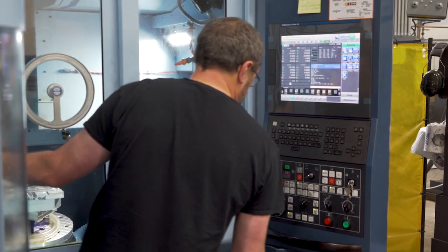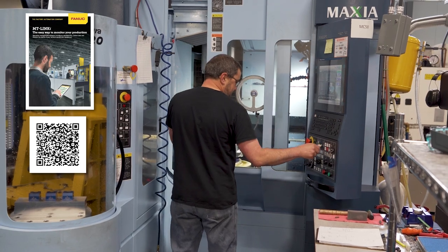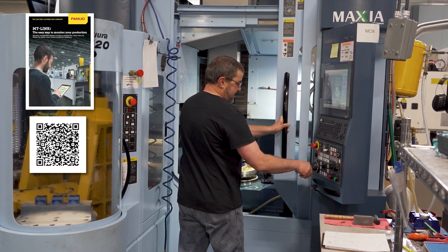We pursued many machine options and finally settled with the FANUC MT-Link I. It does everything we needed to do, and the cost was a fraction of the other products that we had looked at.